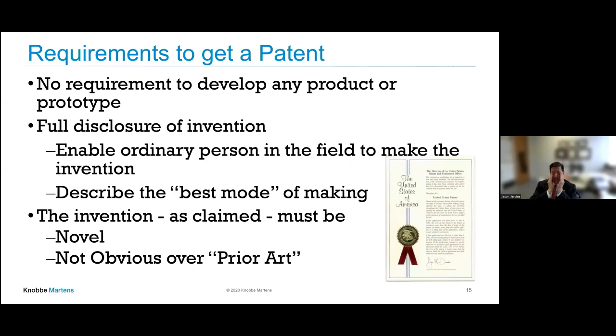Requirements to get a patent: you don't have to develop any product or prototype — you can file as soon as you have your idea. You must disclose it to the patent office, enable somebody of ordinary skill in the art to make and use the invention, and describe the best mode of making the invention. The invention, as claimed, must be novel and non-obvious over the prior art. Patents now are issued only electronically — the official document is an electronic patent certificate.